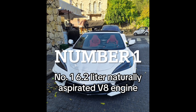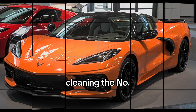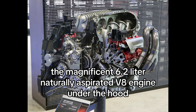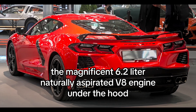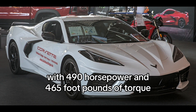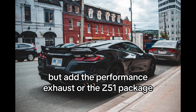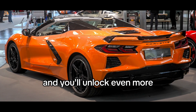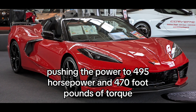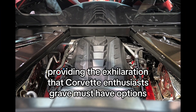Number 1: 6.2-liter naturally aspirated V8 engine. And now, the moment you've been waiting for — claiming the number 1 spot is the heart of the beast: the magnificent 6.2-liter naturally aspirated V8 engine. With 490 horsepower and 465 foot-pounds of torque, it's already a powerhouse. But add the performance exhaust or the Z51 package, and you'll unlock even more — pushing the power to 495 horsepower and 470 foot-pounds of torque due to a freer-flowing exhaust system. This engine is pure automotive magic, providing the exhilaration that Corvette enthusiasts crave.